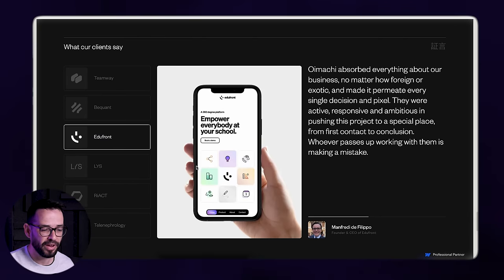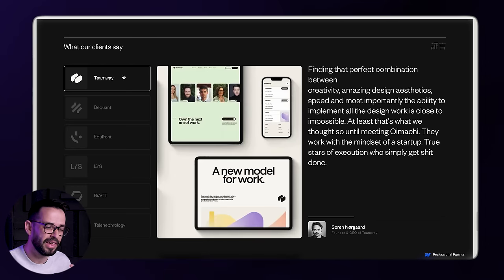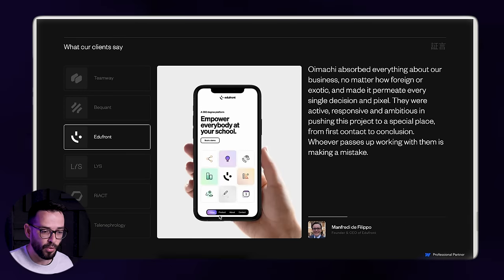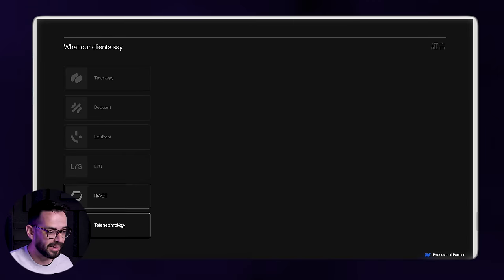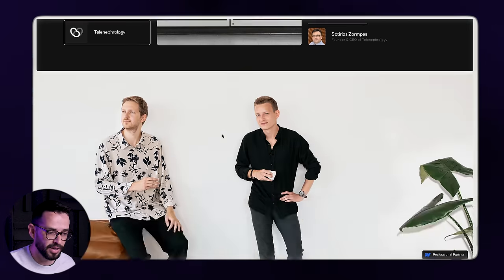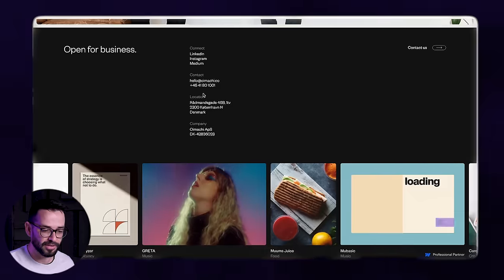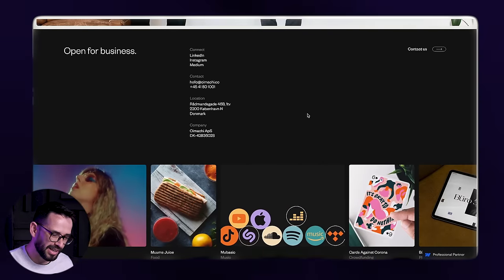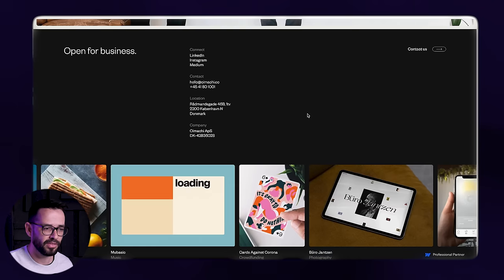And another non-traditional way for testimonials. They created a completely different layout where you can see the logos on the left and then focus on the work and the testimonial. I think this is a beautiful layout for doing testimonials — out-of-the-box thinking that looks fantastic. It ends with another professional photo and even more work at the footer. Super impressive. I love this website.